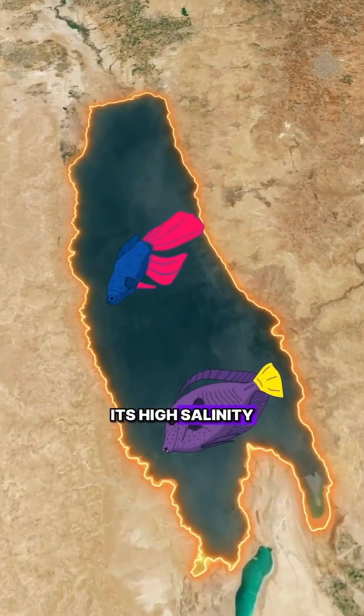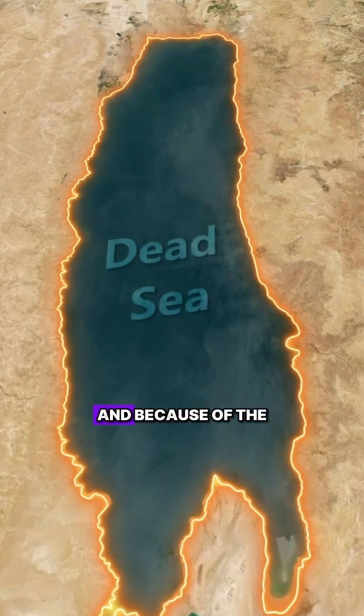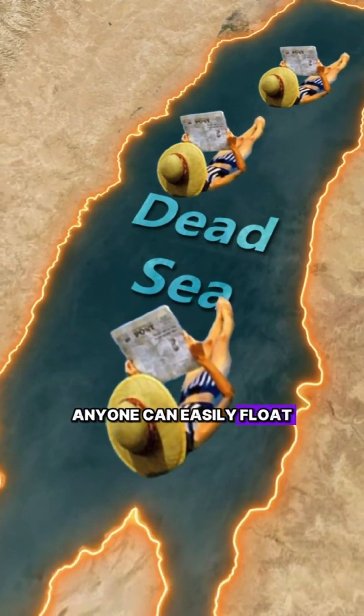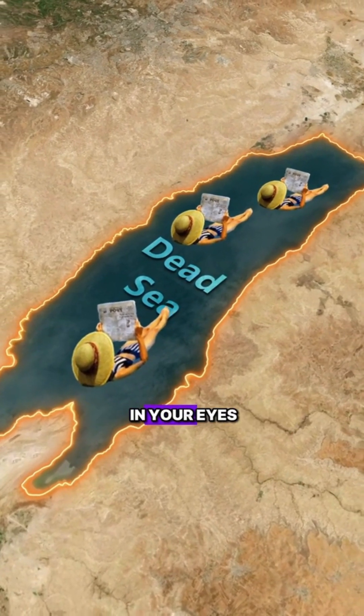Its high salinity makes it impossible for fish to survive in the water, and because of the high density of salt water, anyone can easily float on the surface of the Dead Sea. However, it is important to avoid getting the water in your eyes or mouth, as it can cause discomfort.